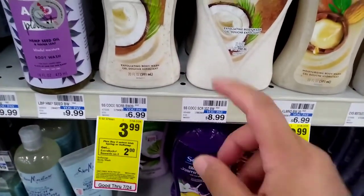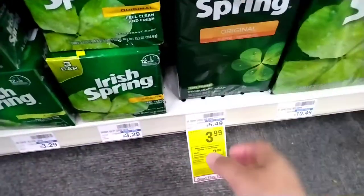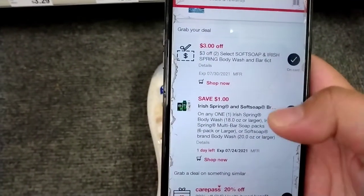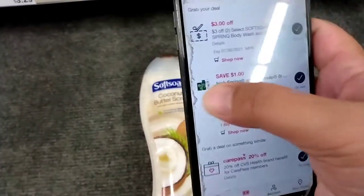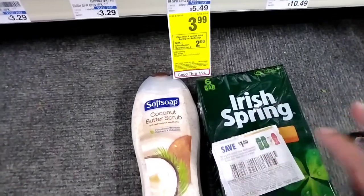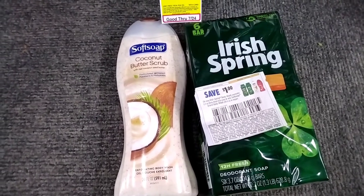The first deal is the Soft Soap or Iris Spring — when you buy two you get two dollars ExtraBucks. I'm getting one Soft Soap at $3.99 and one Iris Spring bar soap also at $3.99, so two items totaling $7.98. I'll use a $3 off two CRT for Iris Spring or Soft Soap body wash, plus a $1 digital coupon and a $1 paper coupon from Smart Source dated 7/18. After all coupons I'll pay only $2.98 and get back $2, making both items only 98 cents.